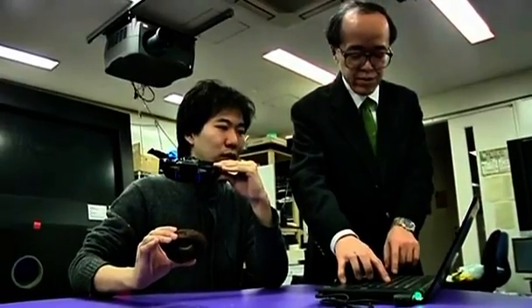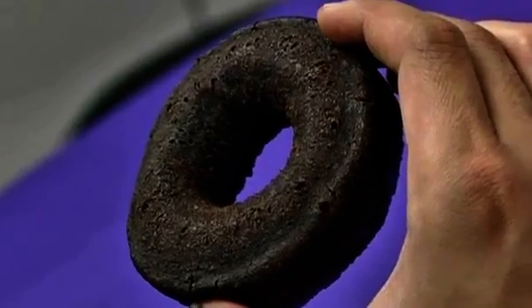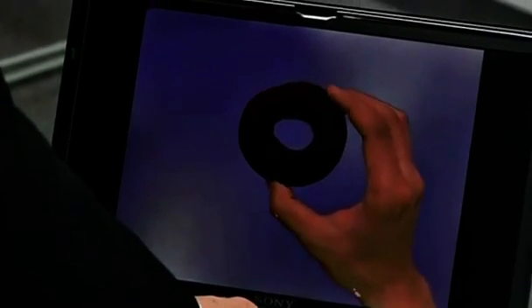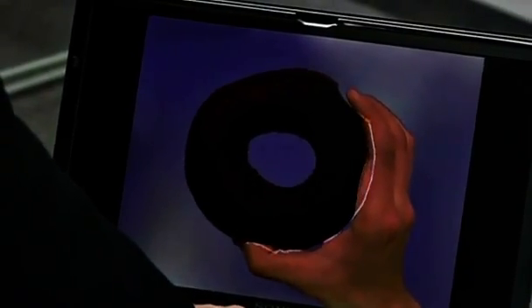In the laboratory of Professor Michitaka Hirose, size matters. If your chocolate doughnut doesn't seem big enough, he can make it bigger. And by making it bigger, he says he can help you lose weight.